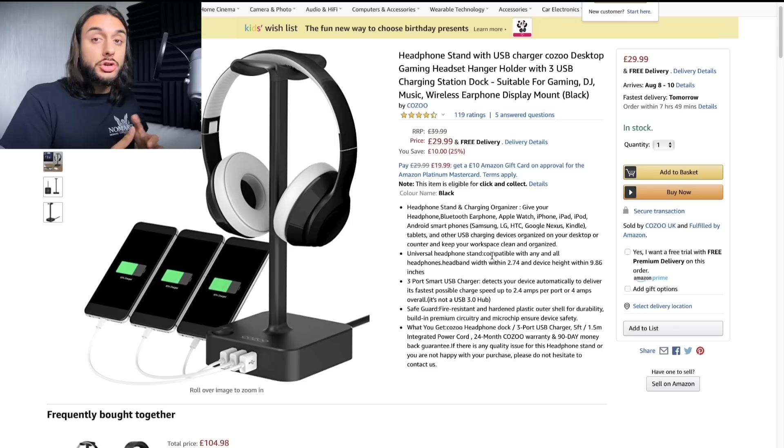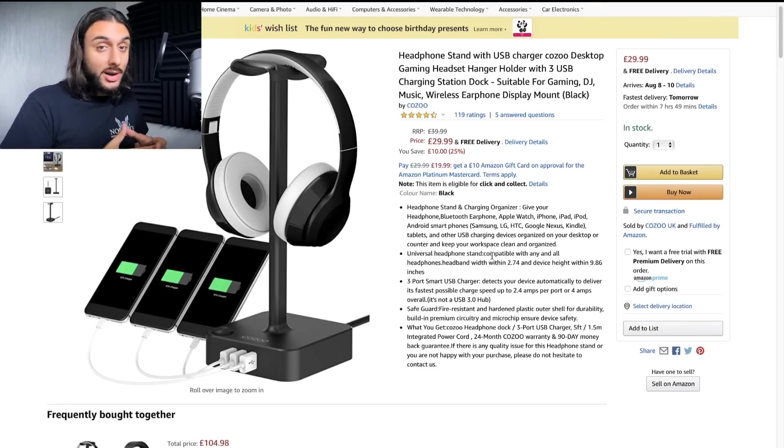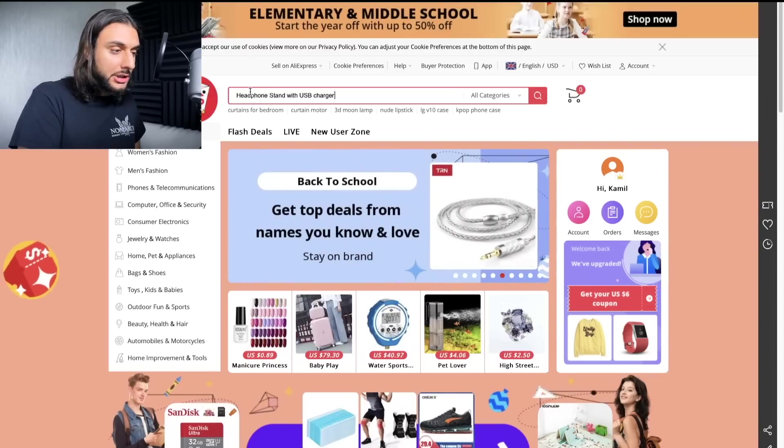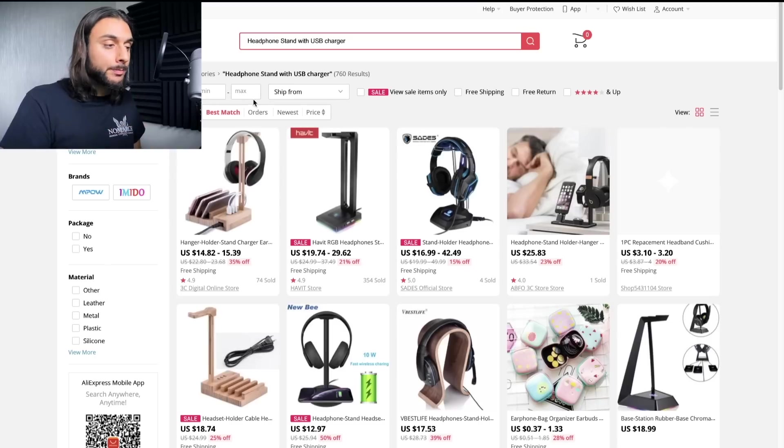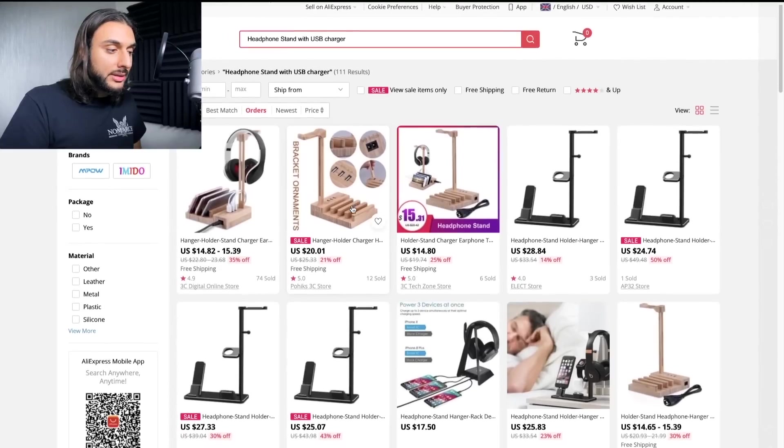Once you've found the product on Amazon, you want to look for the exact same product on AliExpress, because nine times out of ten, anything on Amazon is also on AliExpress. I'm going to copy 'headphone stand with USB charger,' head over to AliExpress, search for this exact product, and sort by orders. It's going to give me products related to this. You can see this wooden version — I prefer it because it also gives you a phone stand.